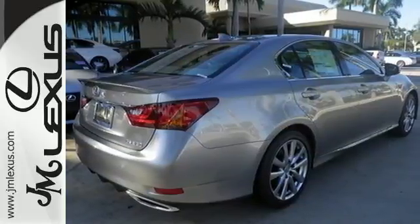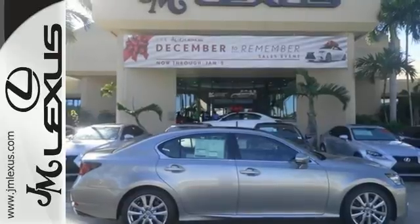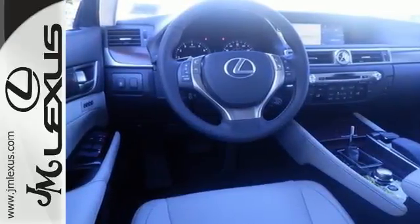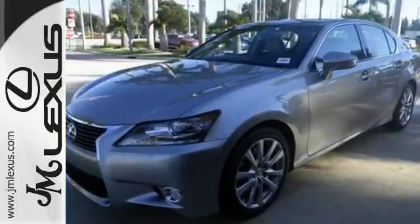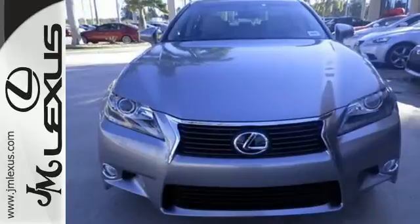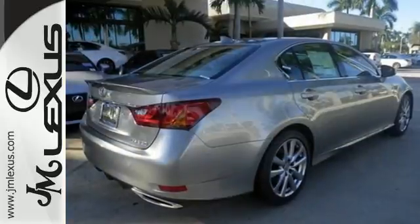The power sunroof, dual zone climate control, premium surround sound system, and DVD entertainment set the stage as the 306 horsepower V6 engine steals the show. With Bluetooth wireless, remote touch, smart key, and electronic traction control, every aspect of the driving experience is under your dominion.